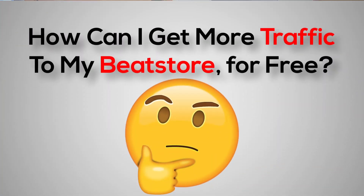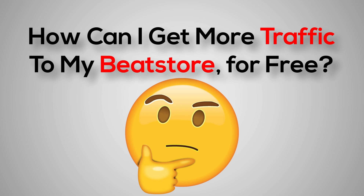Free ways to increase your beat store traffic, all covered in today's video. Let's get into it.